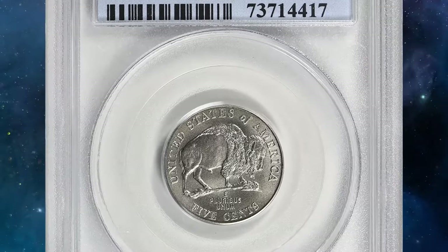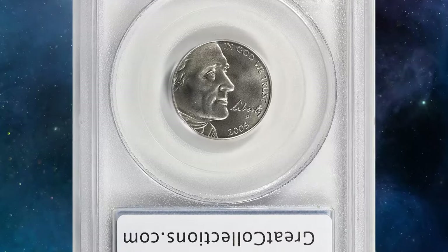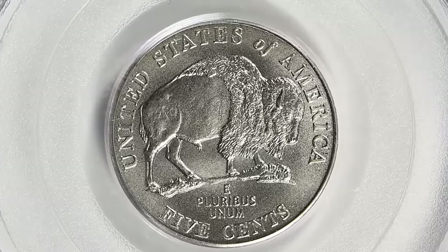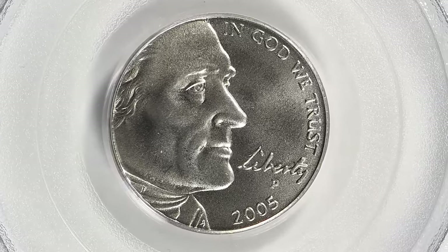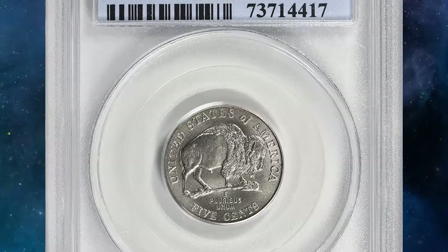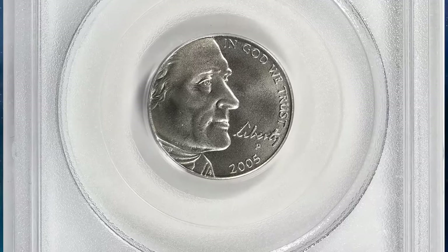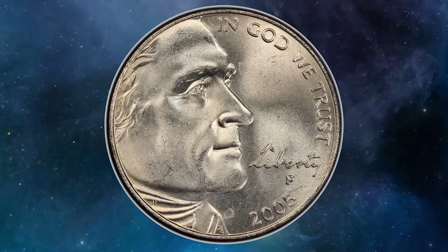Starting with a relatively modern nickel with a captivating reverse design, feast your eyes on the 2005P Bison Nickel featuring a satin finish and graded MS70SF by PCGS. This superb gem embodies numismatic perfection, achieving the highest possible grade on the coin grading scale. In 2005, the US Mint released two remarkable Jefferson nickels — one with the iconic Bison reverse, another with an ocean view design. Both coins quickly captured the hearts of collectors, with hundreds of millions struck.